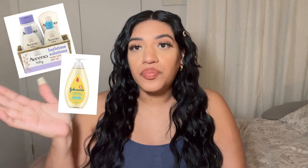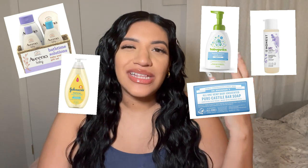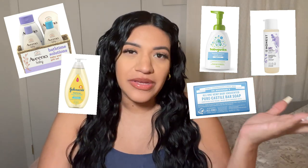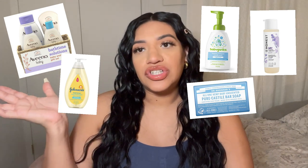Number one and two on the list are shampoo and soaps. I found over time that fragrances in shampoos and soaps aren't the healthiest, especially for newborns with sensitive skin. Instead of buying regular Aveeno or Johnson & Johnson shampoos, I would opt for the Honest Company because it's cleaner and safer, as well as Dr. Bronner's soap.